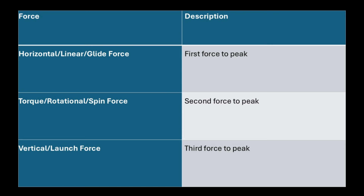The sequence of forces is as follows. First is the horizontal force, also referred to as a linear or glide force. The second force that peaks is the torque or rotational force, also referred to as the spin force. The third force that peaks is the vertical force, or the launch force — which has gotten a lot of attention recently, especially among long drivers. This was all developed by Dr. Scott Lynn, Swing Catalyst's Research and Education Director, based on the patterns observed in their data.